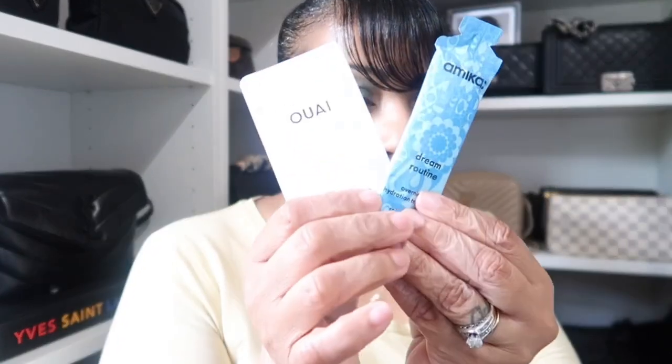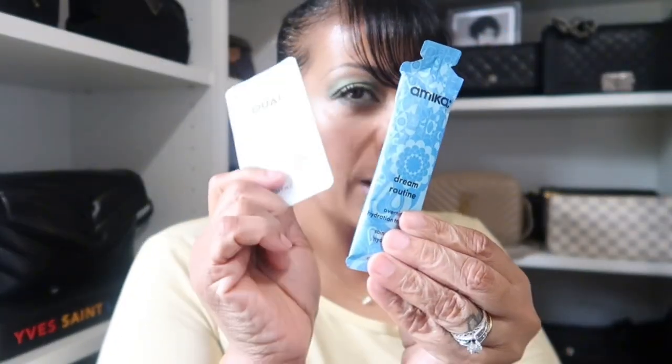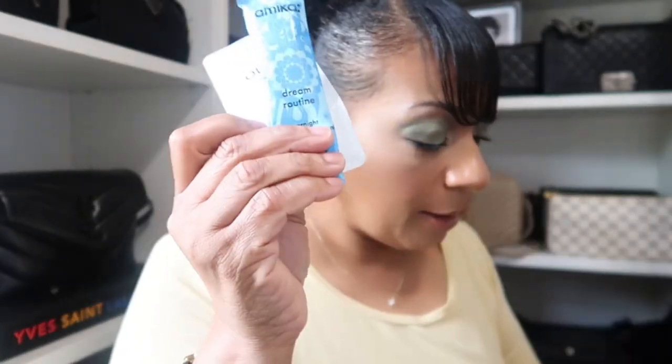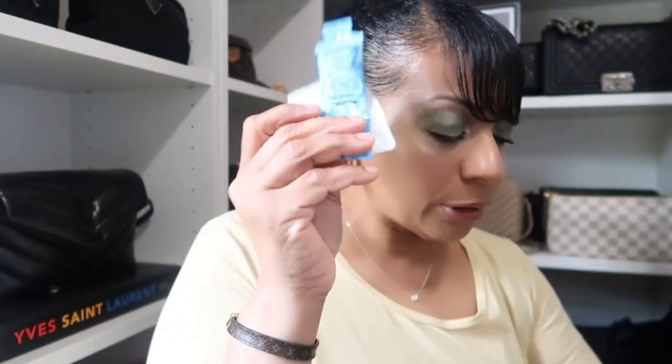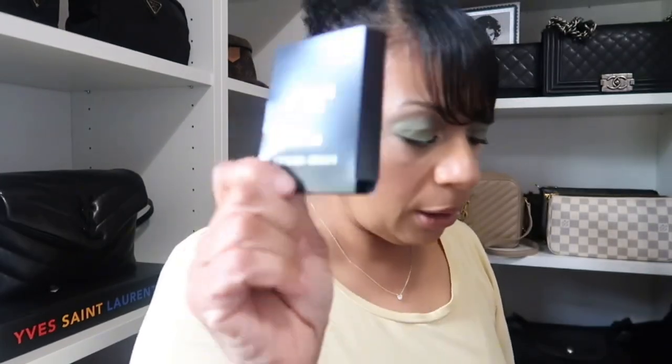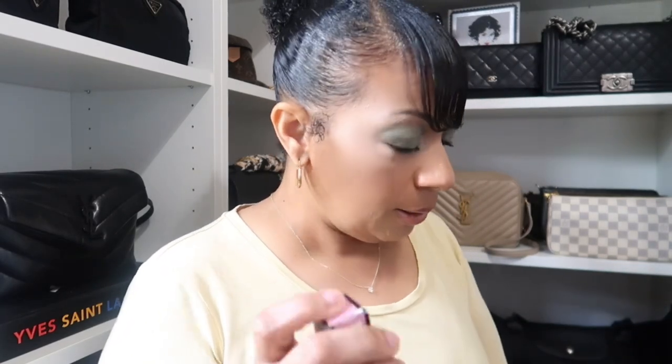I got a couple of samples: Amika, which I love — I put it in my natural hair and it's so good. There's another sample at the end of the box from Armani, and another one from Valentino. That's it for the samples until we get to my bag from the store event.